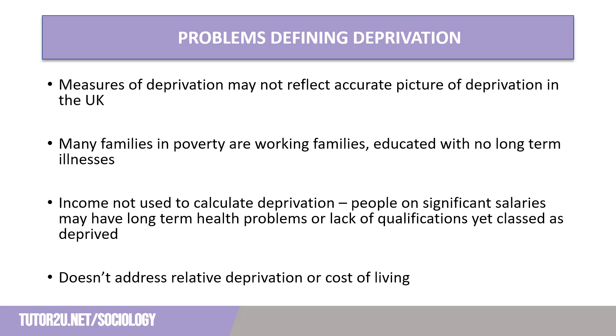This data does give us an idea of levels of deprivation in the UK, but fails to address some of the other issues associated with measuring deprivation. Many of those measured as deprived under other measures are working families who are educated, living in adequate housing and with no long-term illness, but struggling financially due to increased costs of living and low incomes. As income is not used to calculate deprivation, skilled craftsmen in construction, plumbing and electrical work may lack academic qualifications and therefore be classed as deprived, when in reality they earn more than the national median salary as their skills are highly sought after.